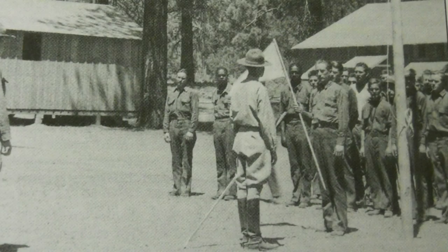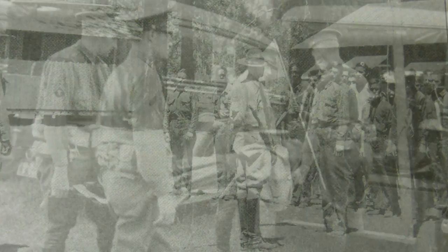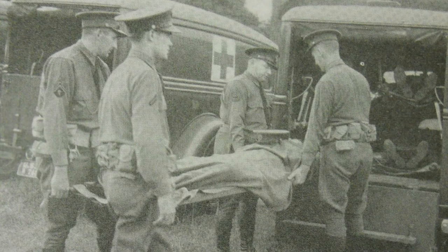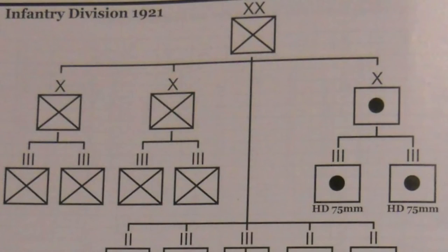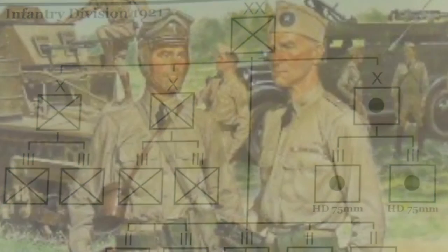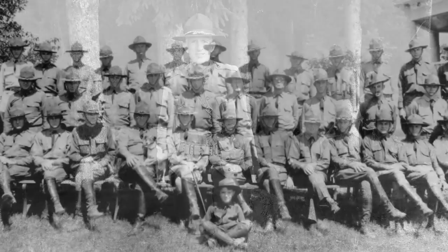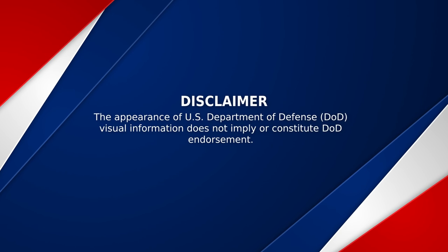These divisions reported to recently opened National Army camps for training and deployment to France. After the 11 November 1918 armistice, the National Army divisions, 76 through 101, were demobilized in 1918 and 1919, and reconstituted as organized reserve divisions on 24 June 1921.